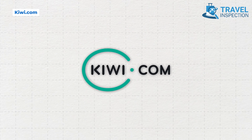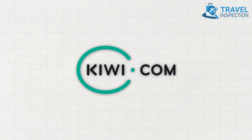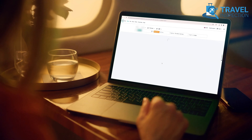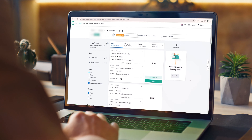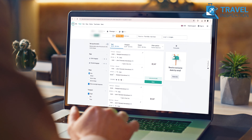Kiwi.com revolutionizes the search for affordable flights that you may hardly find on other sites. The platform not only assists users in flying for less, but also provides valuable resources for individuals to navigate their way to travel within budget. Utilizing easy-to-follow videos, different search functionalities, and customizable filters, Kiwi simplifies the booking process.